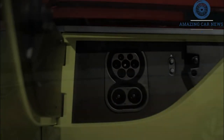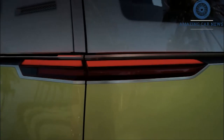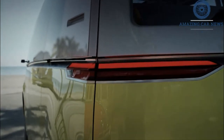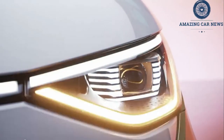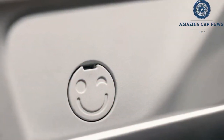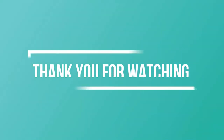The ID Buzz's top speed is electronically capped at 90 miles per hour (145 kilometers per hour). It will support over-the-air updates and will have a turning circle of just over 11 meters. The cargo model will have three seats up front and a partition wall behind them. Since the van will have the bigger of the two battery packs, it'll offer bi-directional charging to power tools and other items, though it won't support vehicle-to-vehicle charging.